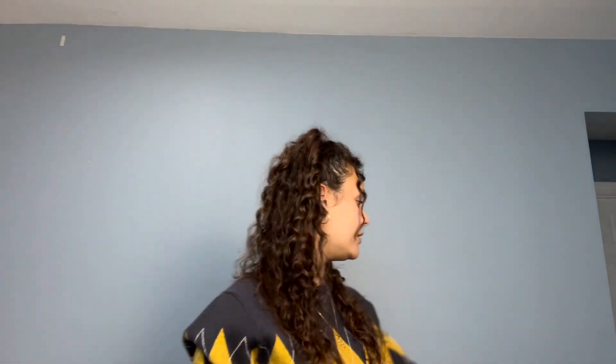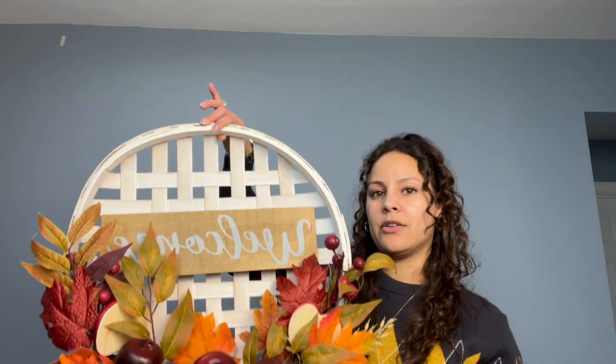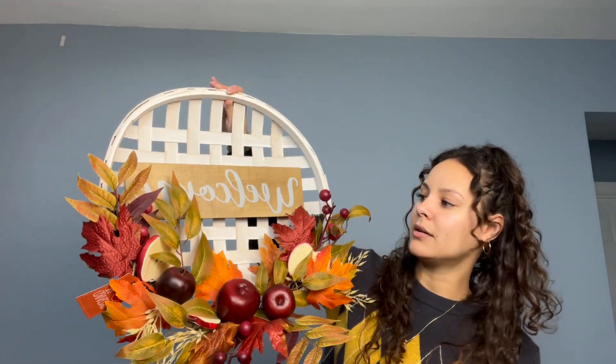I also got these wreaths here. I got this one — whole vibe, that's all fall right there. And then I got this one, which out of everything I bought was the most expensive at six dollars, which isn't a lot at all. How cute is this? Fall vibes — super cute.